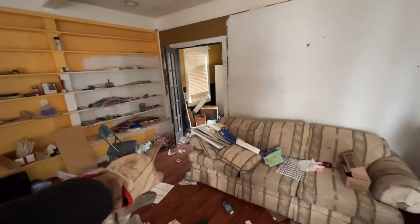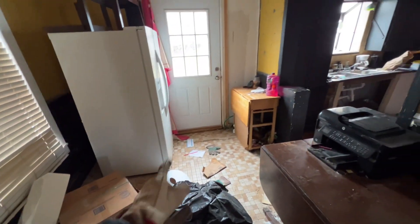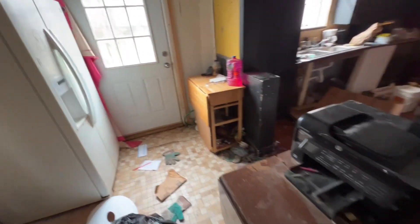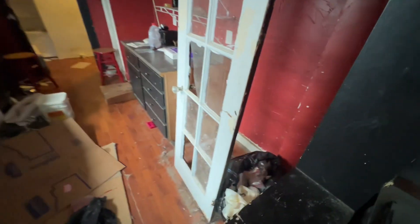That kind of goes into the kitchen — kitchen, dining room thing. A little fridge in here, washer and dryer setup. I do have a back door, which was open — I locked that when I got here. All this floor needs to be replaced. The subfloor doesn't seem too horrible. Range is gone.